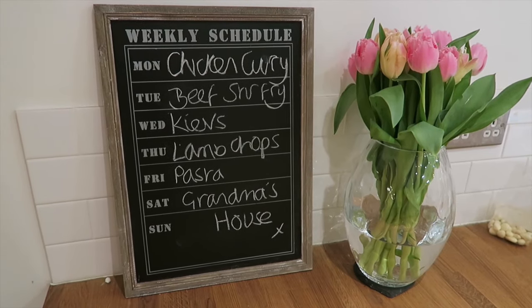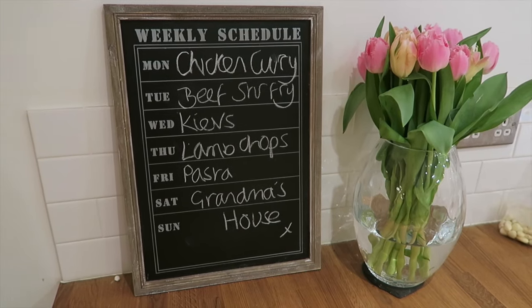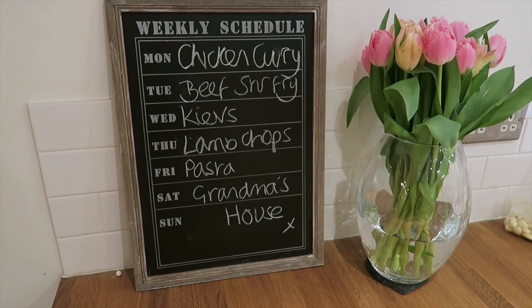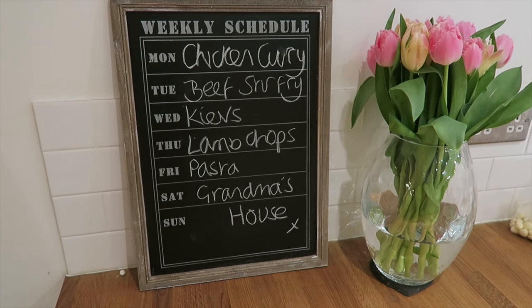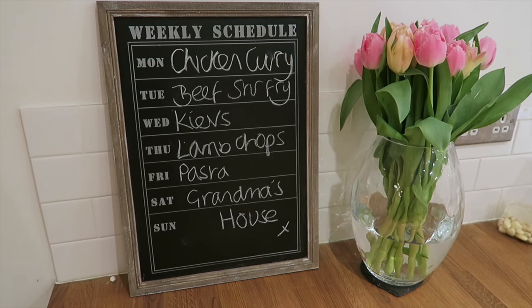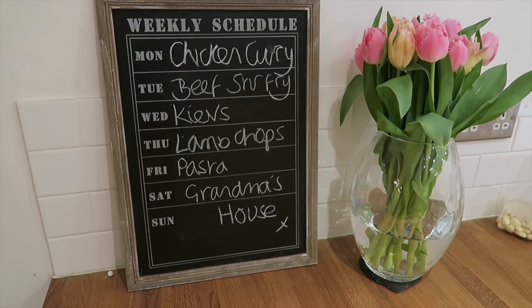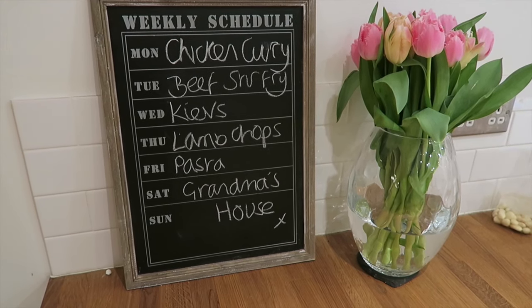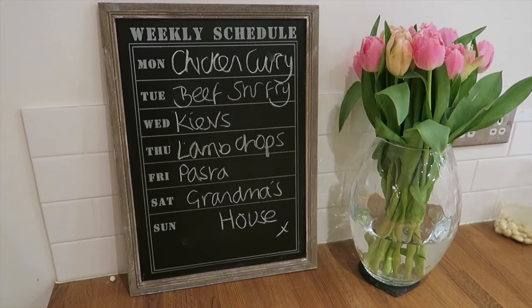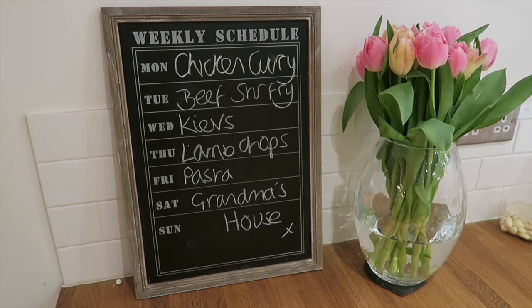So on Monday we're having chicken curry, on Tuesday beef stir-fry, on Wednesday chicken kievs, on Thursday lamb chops with sweet potato fries and vegetables, and on Friday chicken pasta. On Saturday and Sunday we're going to be at grandma's house for the weekend, so I'm not sure what we'll be having.